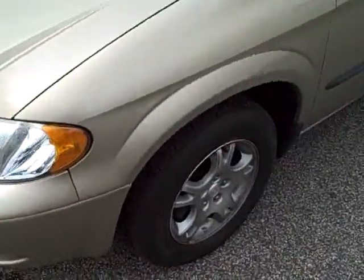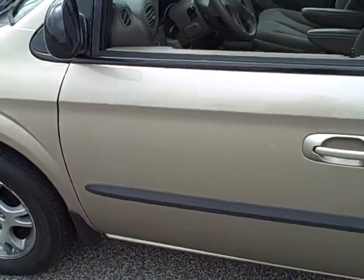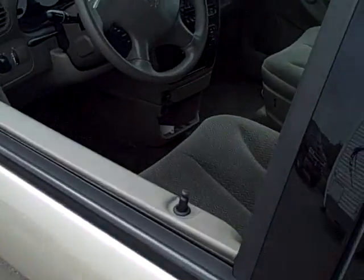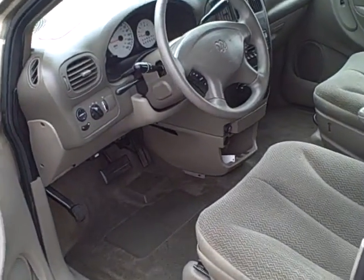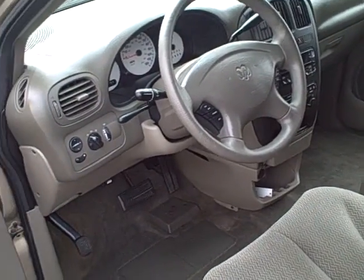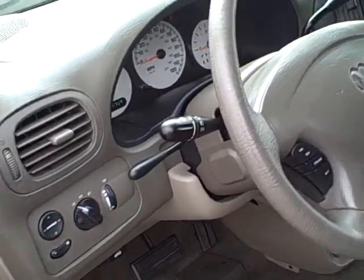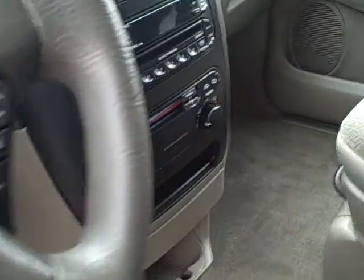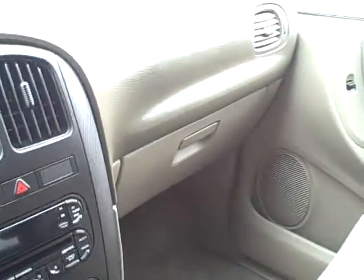We'll move back around here to the driver's side of the vehicle and give you another view of the interior. This vehicle does have 84,152 miles on it. It is loaded with a CD changer, power locks, and power windows. As you can see, this is a loaded Dodge Caravan.